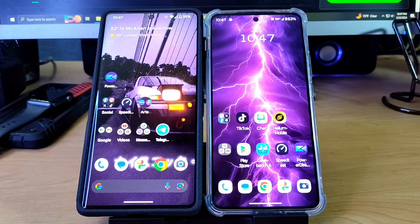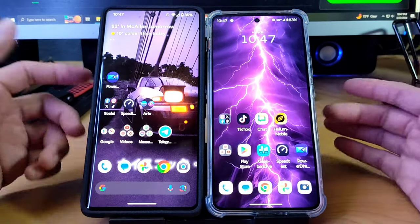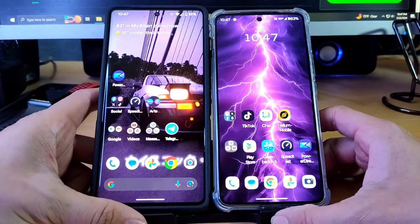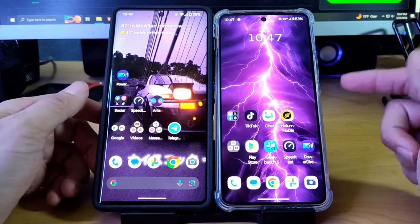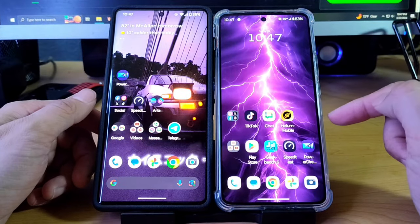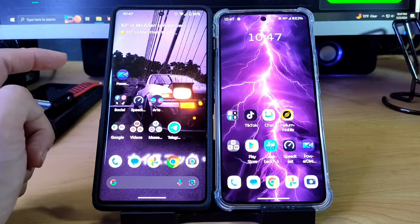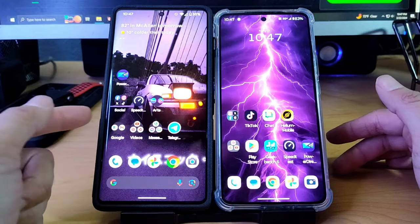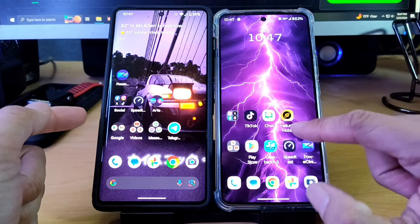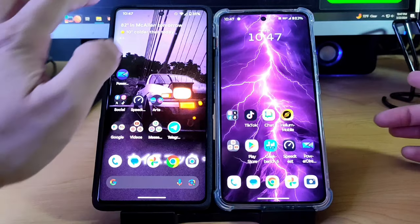Hey guys, this is Mike from BTEC Reviews here and today we are going to look at the speed test between two phone services. On my right is the Helium Mobile service and on my left is the Visible via Verizon service. Keep in mind both of these are similar price plans — Visible is $25 and Helium Mobile's only plan is $20.